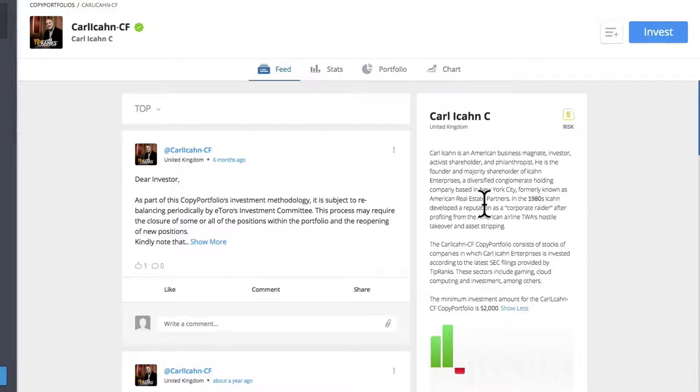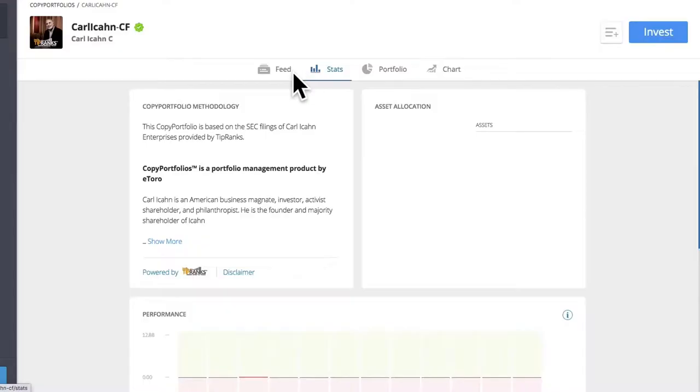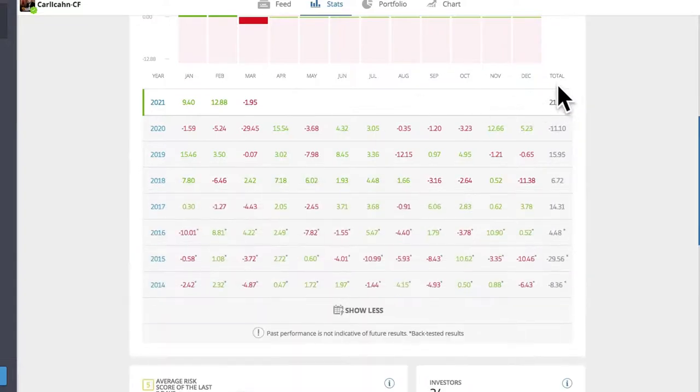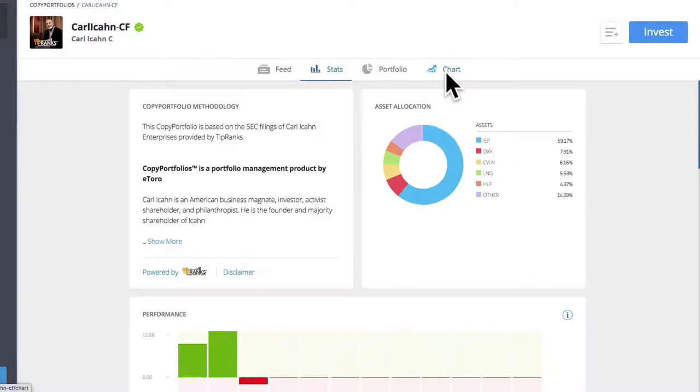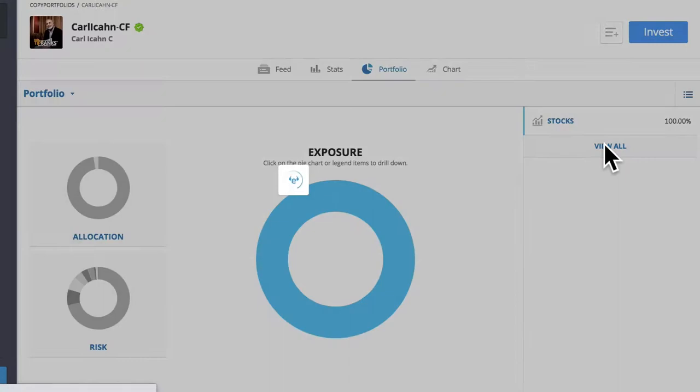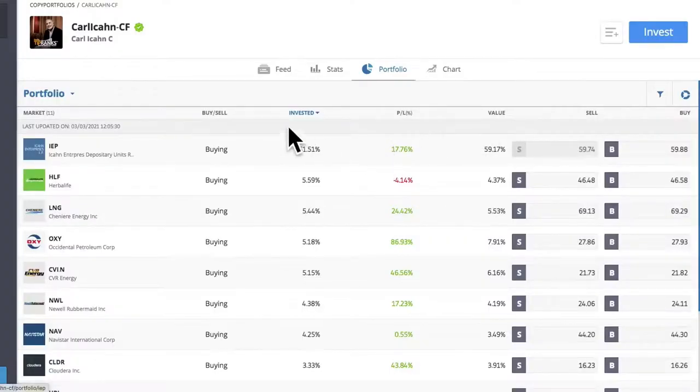The Carl Icahn CF copy portfolio consists of stocks of companies in which Carl Icahn Enterprises is invested, according to the latest SEC filings provided by TipRanks. These sectors include gaming, cloud computing, and investment, among others. The minimum investment amount for this copy portfolio is $2,000.